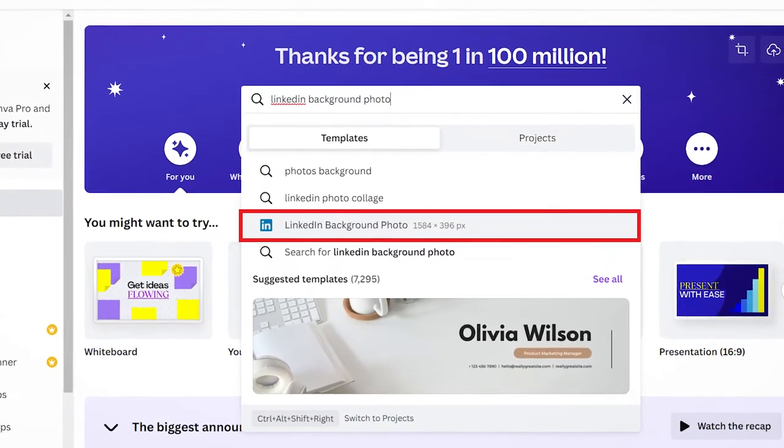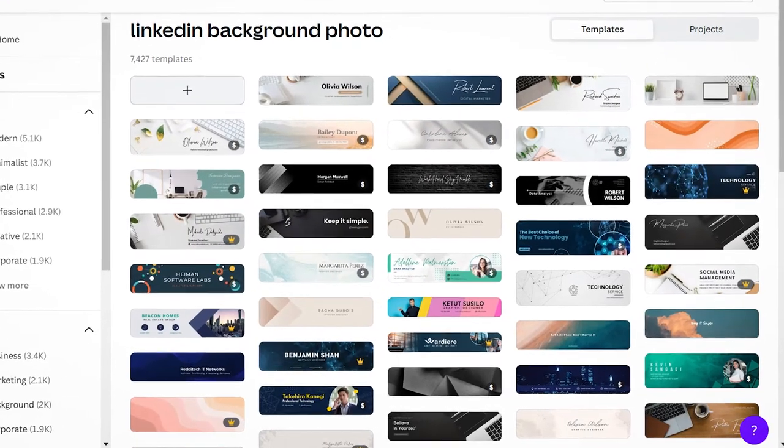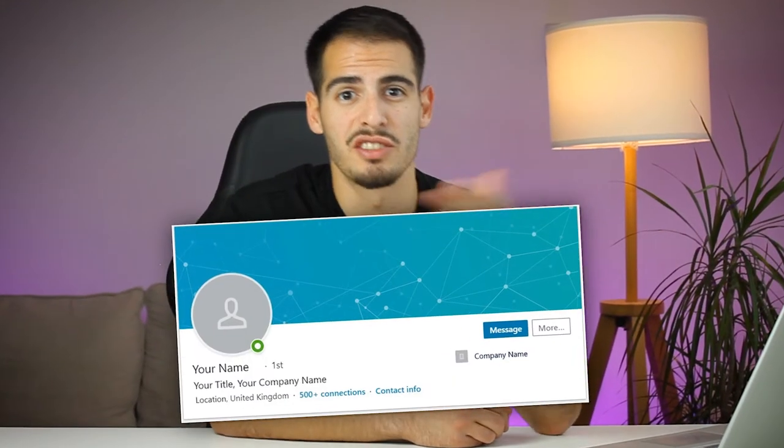You can add the service you offer or even a meaningful quote. If you want to customize a cover photo, Canva has a free LinkedIn banner template you can customize right now for free. You can also find a free stock photo to use for your background and get rid of that gray box at the top of your page.